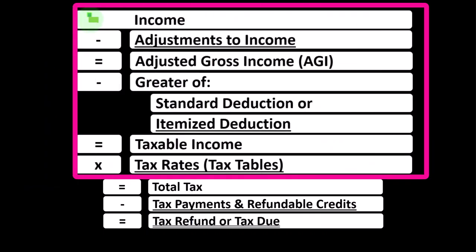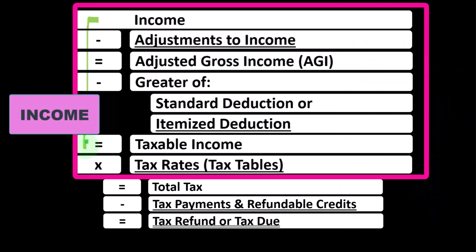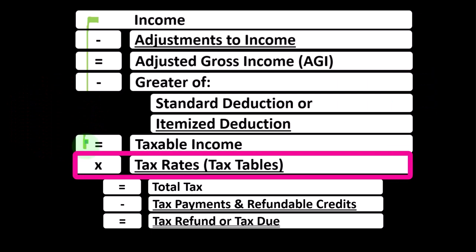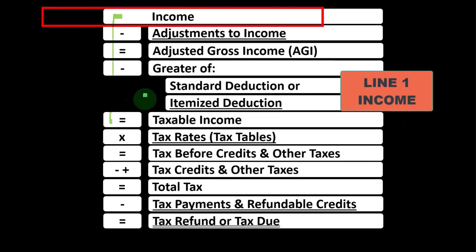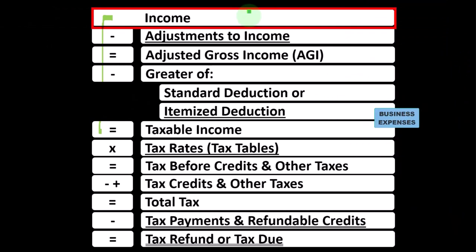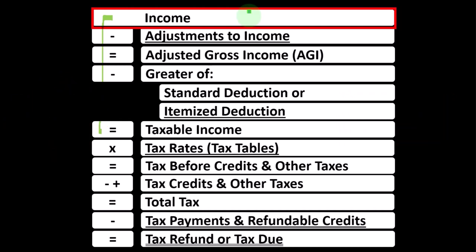Remember, in the first half of the income tax formula — basically a funny income statement — most income statements have income minus expenses resulting in net income, but here we have income minus various deductions resulting in taxable income. The Schedule C from the sole proprietorship rolls into line 1 income of our income tax formula. The Schedule C itself is basically an income statement having business income minus business expenses, resulting in net business income.